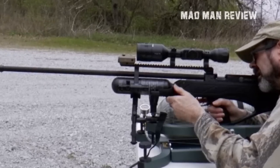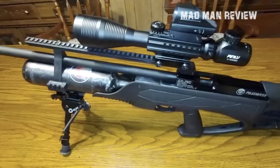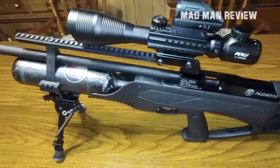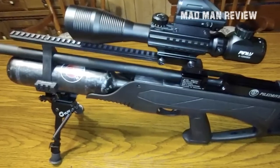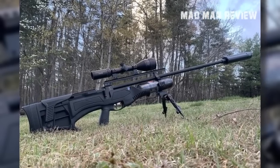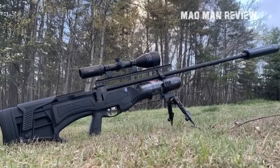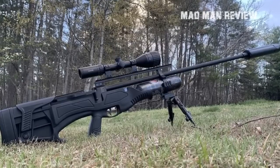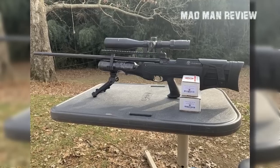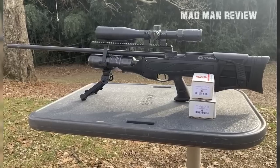Even though it comes with a 33-inch barrel, the bullpup stock and adjustable cheek rest and butt pad keep the overall length down. One of the best parts about the PileDriver is how cleanly the two-stage adjustable trigger breaks, making operation very smooth. It also comes in .45 caliber, which fires smaller pellets at 900 feet per second and allows for six shots instead of five. However, all these amazing features come with a hefty price tag of $1,179.